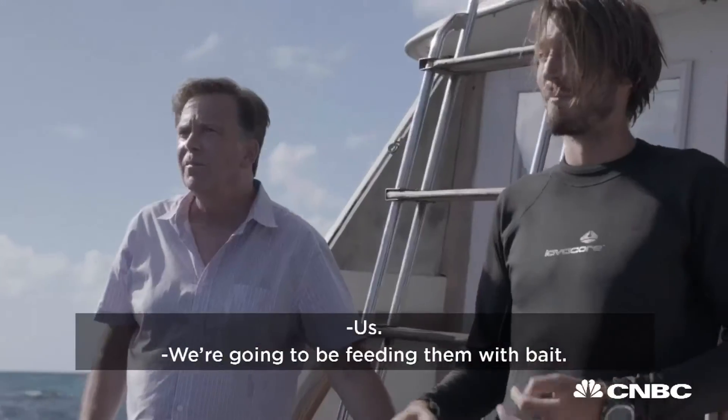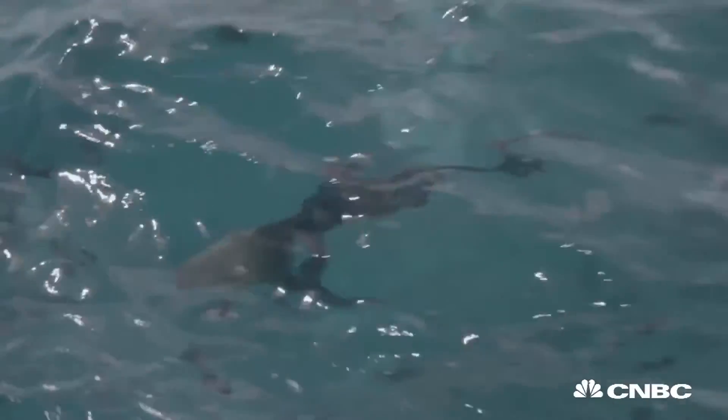Feed them with what? We're going to be feeding them with bait. You're putting bait in the water? Yeah. We are the bait.